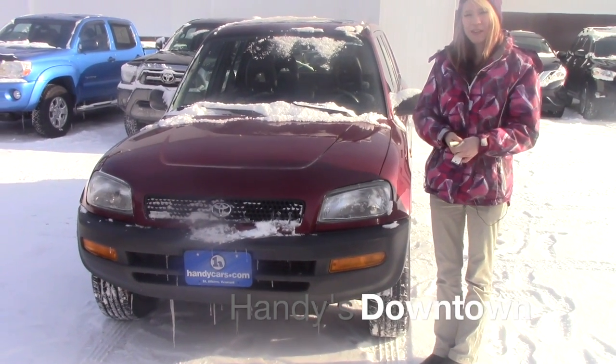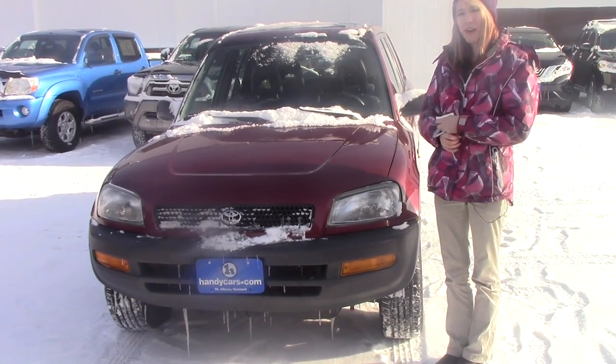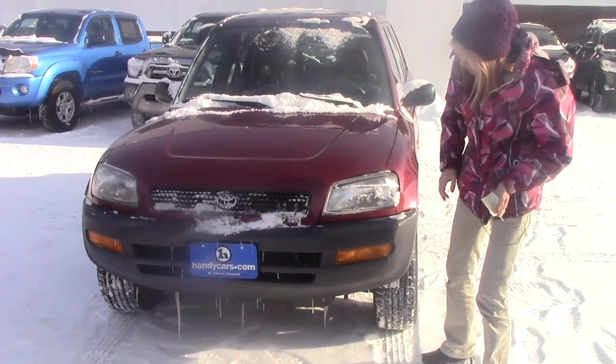Hey Geno! Hey Mark! My name is Kaelin here at Handy's Downtown. I want to thank you for your inquiry on the 1997 RAV4. I'm going to go ahead and talk about the vehicle a little bit.